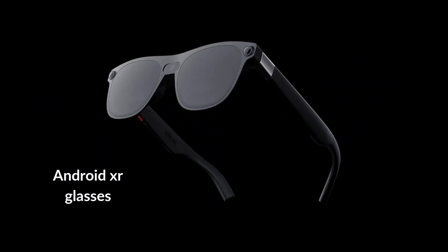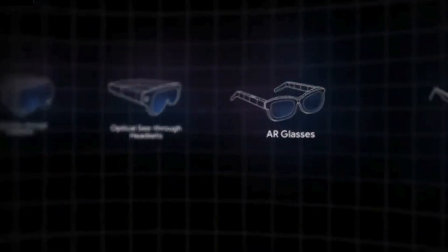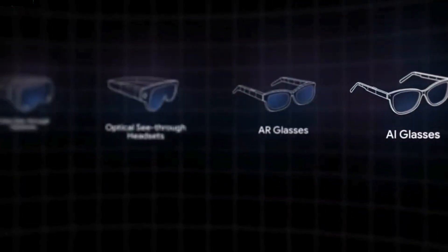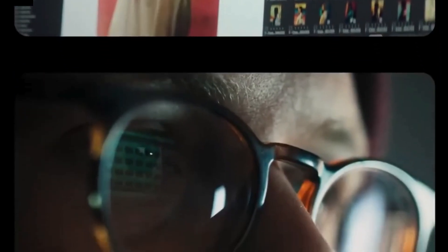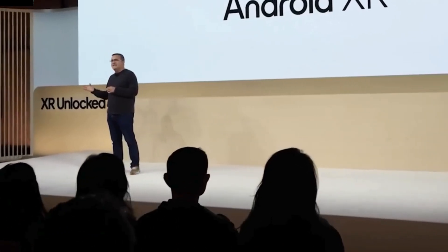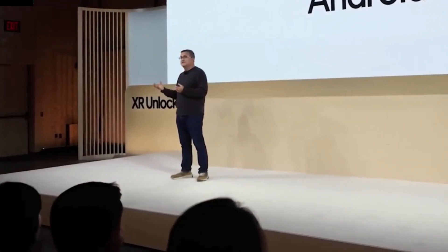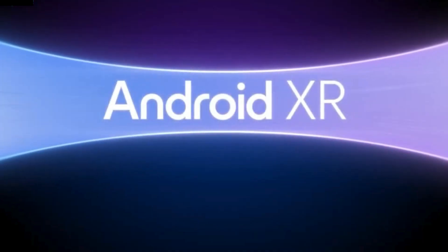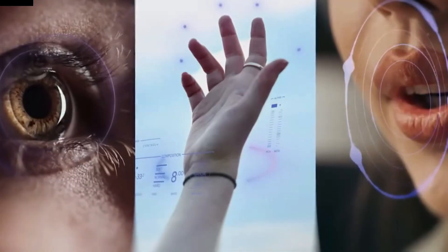Android XR — a platform that blends augmented reality and AI through innovative glasses and headsets. These aren't just high-tech gadgets. They're designed to make technology practical and seamlessly integrated into daily life with features like real-time navigation, language translation, and interactive tutorials. Android XR promises a fresh approach to how we live and work. But is it ready to deliver? Let's find out.